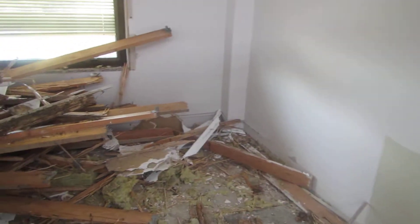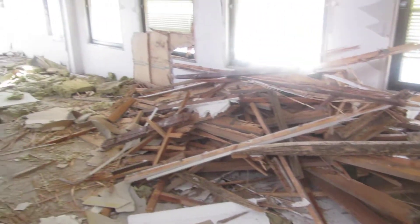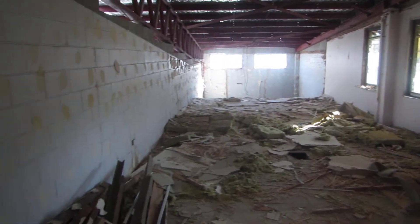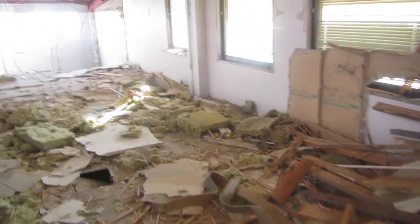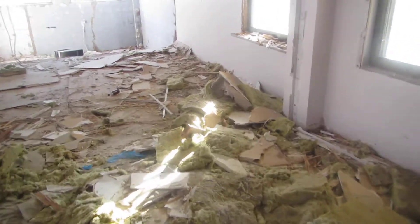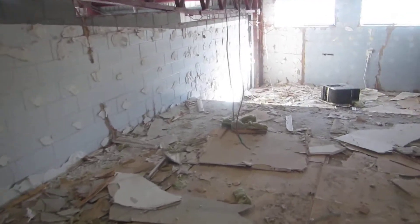Coptotermes acinaciformis — just a destructive termite, and left unchecked, given enough time, this is what they can do. We're at a commercial structure in Tingalpa and unfortunately there's been termites inside the structure for a considerable amount of time and they've just done, as you can see, so much damage.